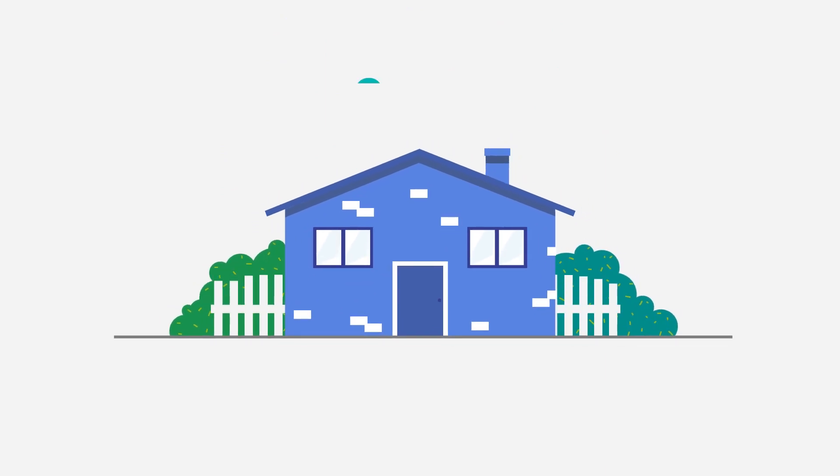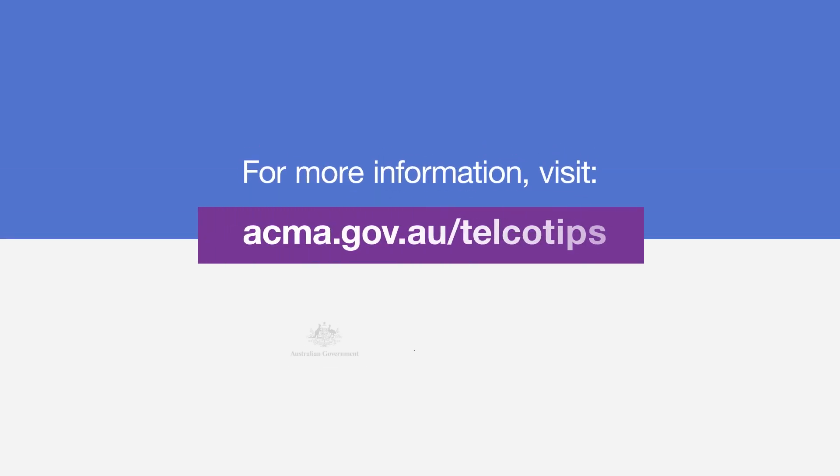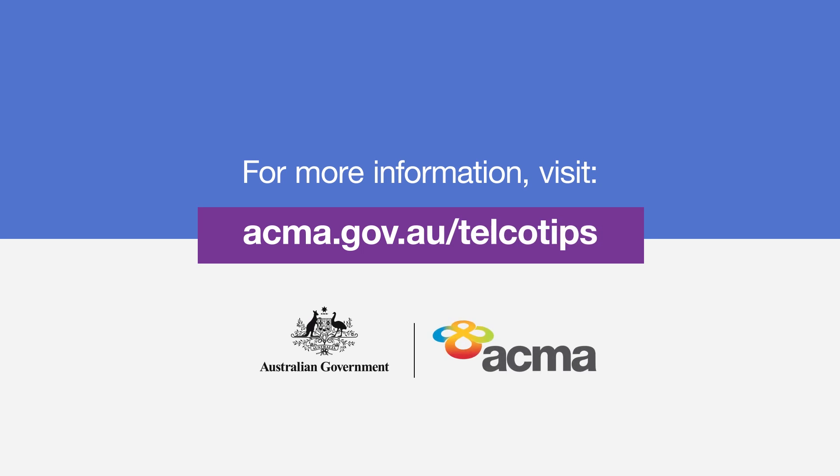These are just some of the things you can check to ensure your internet connection is working at its best. For more information, visit acma.gov.au/telcotips.